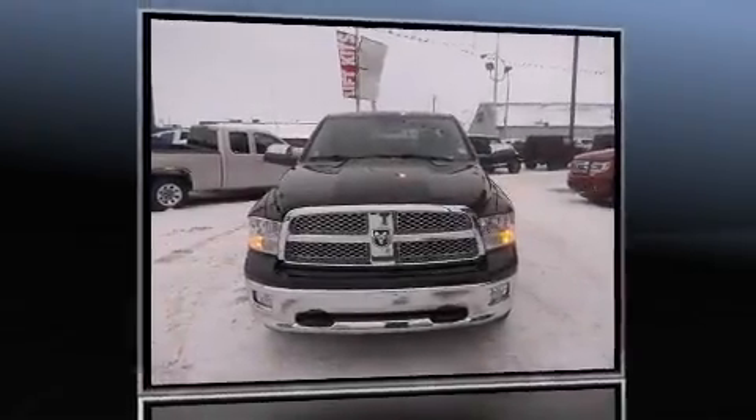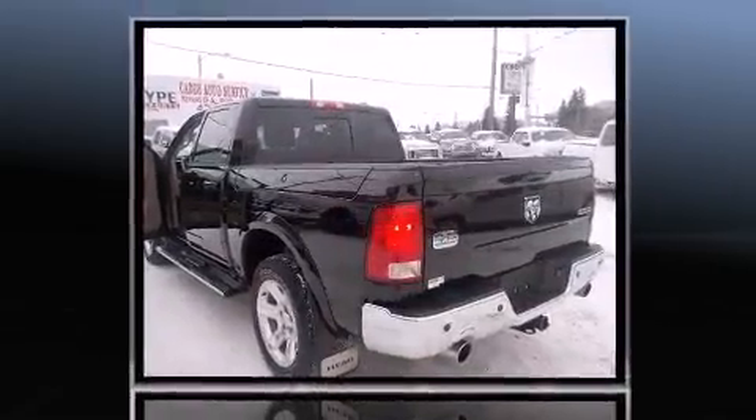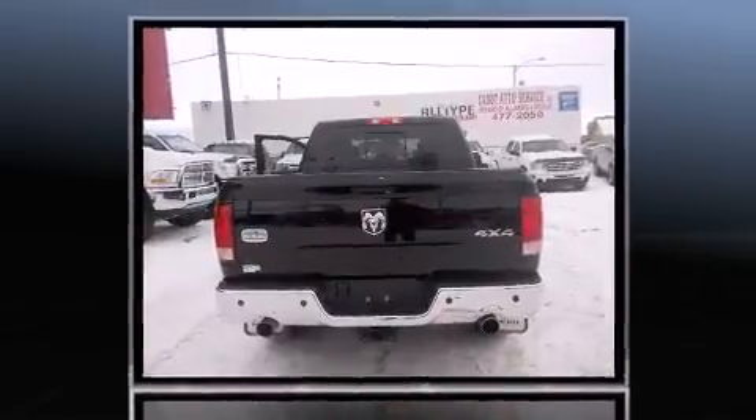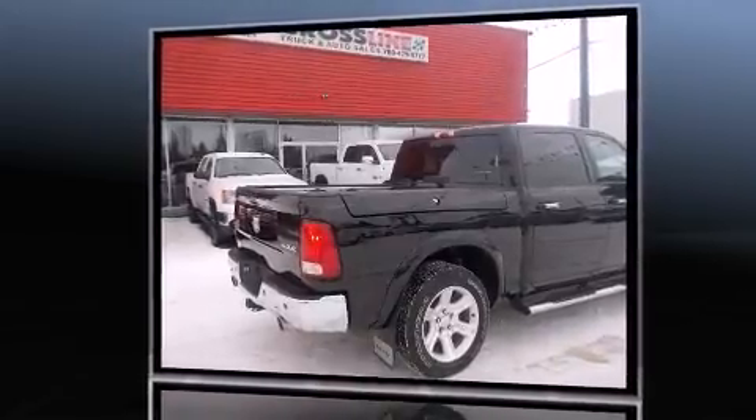Treat yourself to a test drive in the 2012 Ram 1500. This four-door, five-passenger truck still has less than 35,000 kilometers. It features four-wheel drive capabilities, a durable automatic transmission, and a powerful eight-cylinder engine. It includes power seats, a built-in garage door transmitter, a trip computer, power door mirrors, and heated door mirrors.